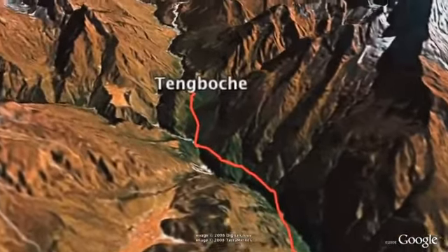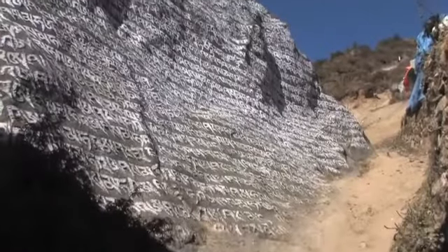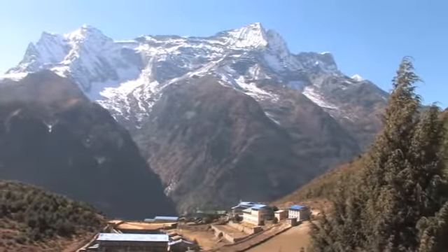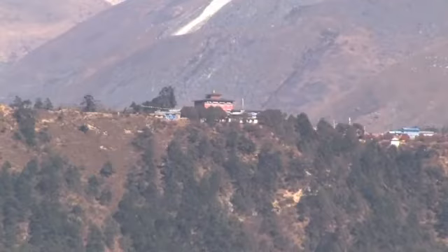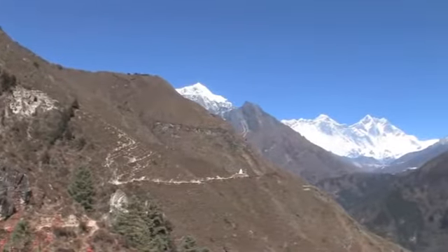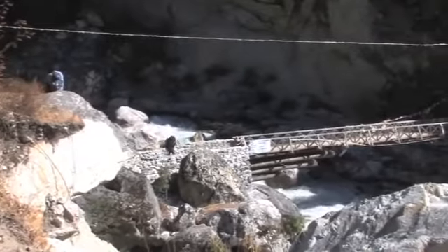The walk from Namche to Tengboche should take between 5 and 7 hours. It begins with a very steep and tiring walk up out of the village. There is a large amount of construction taking place in Namche with many new lodges being built. The sound of stone being cut is very quickly replaced with the sound of the wind blowing in the trees and the calming sound of the yak bells. Tengboche Monastery can be seen in the distance on a clear day, as well as the summit of Everest. After about 20 minutes walking the ground levels off and you'll find your pace increase. After an hour or two of level easy trekking, you have to walk downhill, losing much of the altitude you gained over the last day, to cross the river using an old bridge.